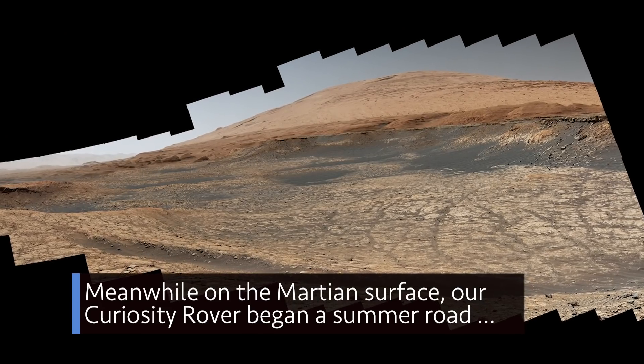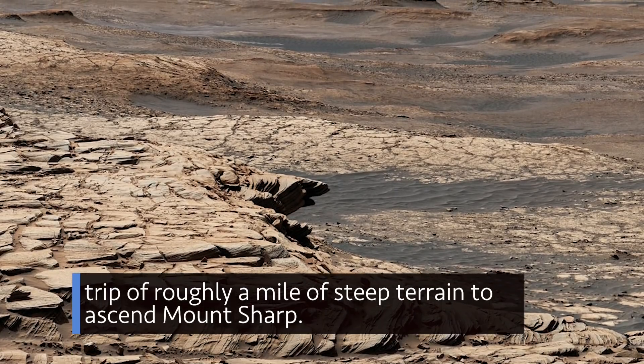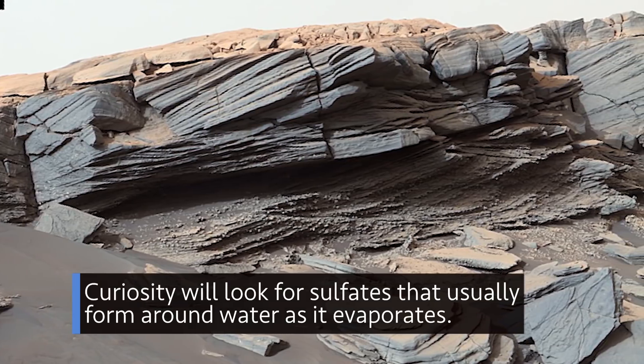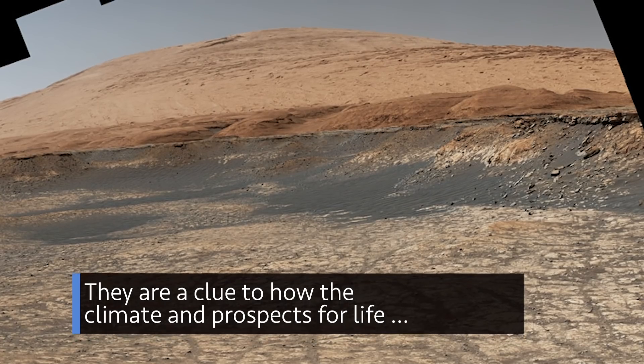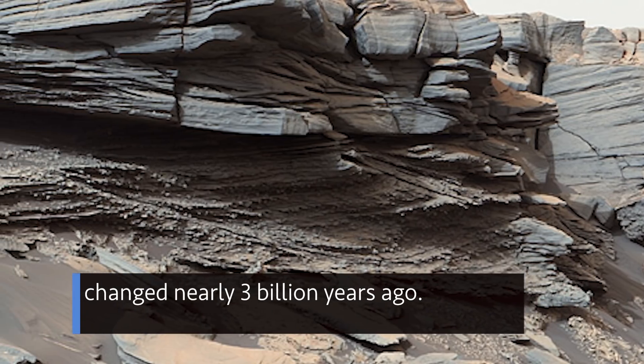Meanwhile, on the Martian surface, our Curiosity rover began a summer road trip of roughly a mile of steep terrain to ascend Mount Sharp. Curiosity will look for sulfates that usually form around water as it evaporates — a clue to how the climate and prospects for life changed nearly three billion years ago.